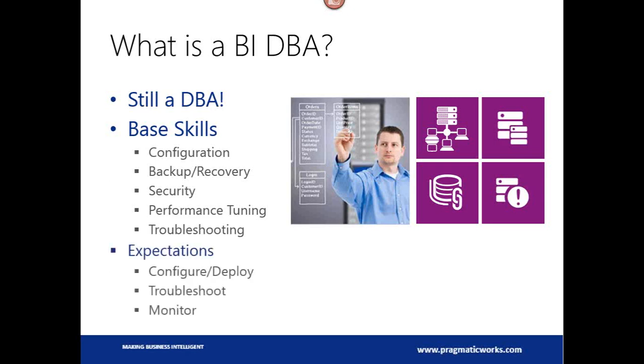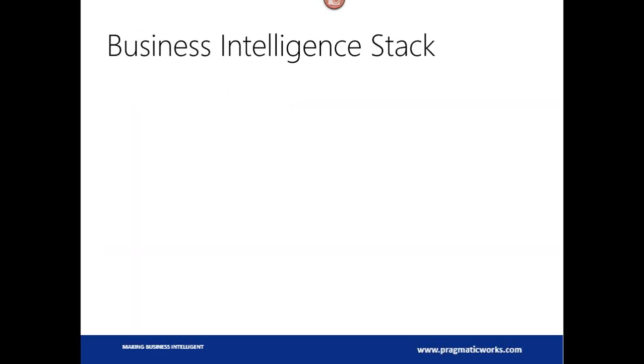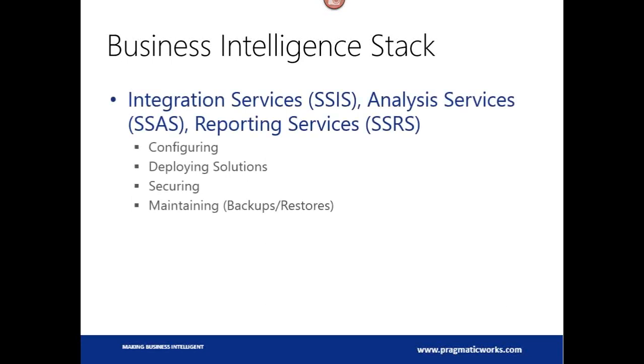The expectations of you are that you know how to configure and deploy these solutions. So if somebody creates an SSIS package, the expectation is that you, as the DBA, should know how to deploy this to the server, or set up the environment for deploying, and troubleshooting and monitoring these solutions. That's the stuff we're going to cover today. I saw that a lot of people here are beginners, so I'll try to take it slow and explain where I can.